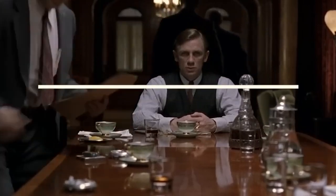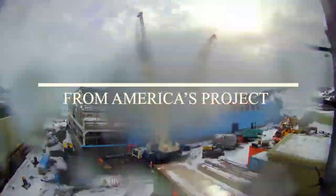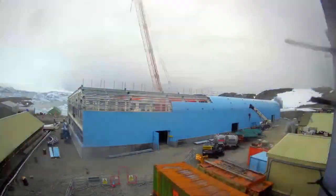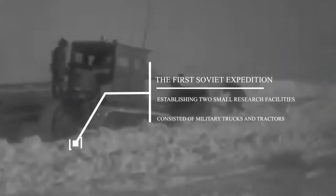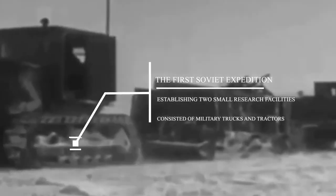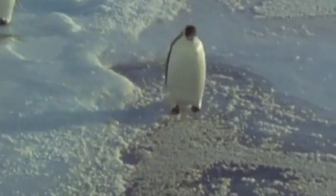Upon getting excluded from an international collaborative research project established by America with the goal of building research facilities on the continent, the Soviet Union had to embark on its own journey. Surprisingly, the Soviet Union would later achieve greater success than its Western rivals. The first Soviet expedition successfully established two small research facilities along the coast, consisting mainly of military trucks and tractors used in World War II. However, it was clear that there was no hope for the expedition to progress deeper into Antarctica.